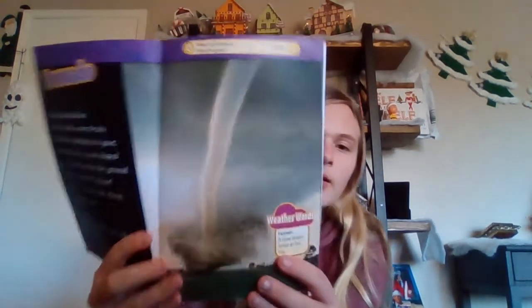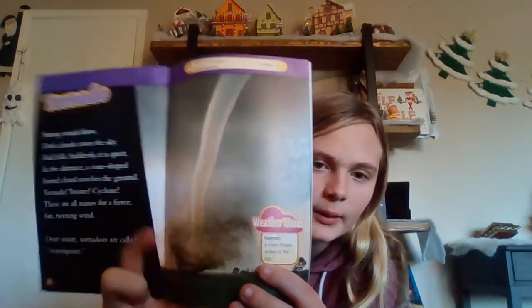Tornado. Strong winds blow. Dark clouds cover the sky. Hail falls. Suddenly it is quiet. In the distance a cone-shaped funnel cloud touches the ground. Tornado. Twister. Cyclone. These are all names for a fierce twisting wind. Over water, tornadoes are called water spouts. Here's the picture of the funnel tornado.